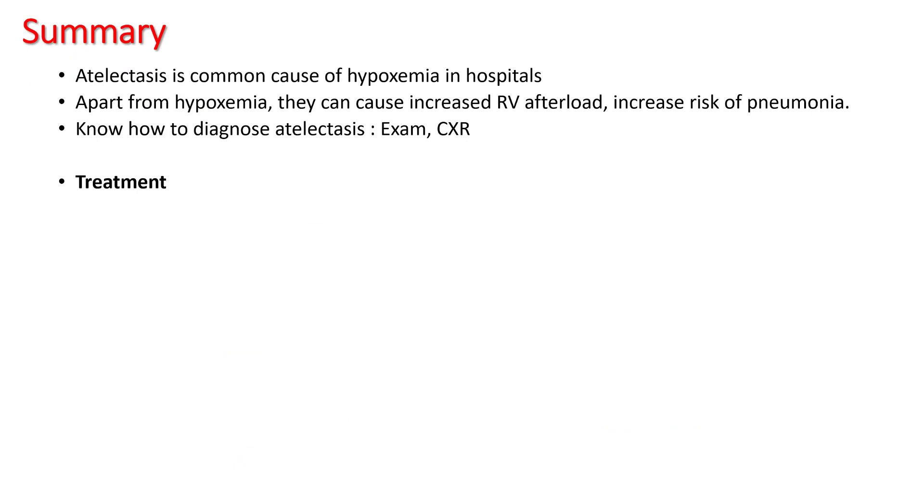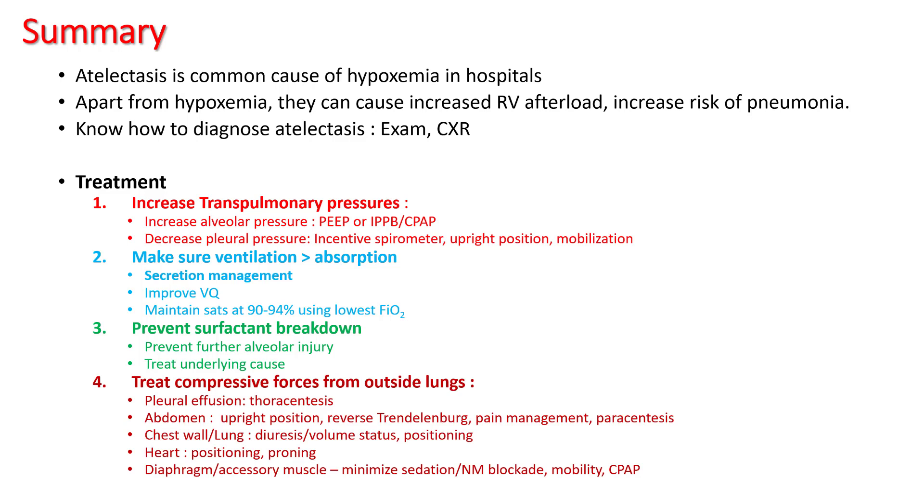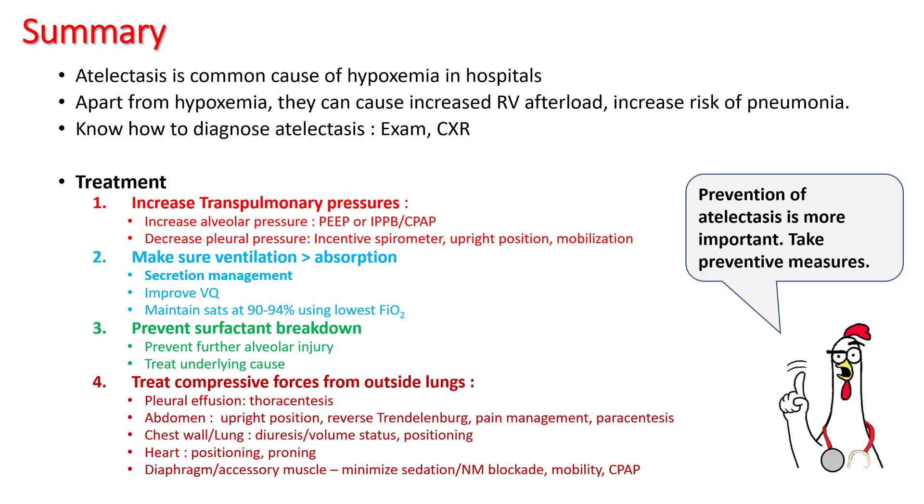In summary, atelectasis is a very common cause of hypoxemia in hospitals. Apart from hypoxemia, it can result in increased RV afterload and increased risk of pneumonia. Know the exam findings and use chest X-ray to diagnose this. Treatment includes increasing transpulmonary pressures, making sure ventilation is more than absorption, preventing surfactant breakdown by using lung protective ventilation, and treating compressive forces from outside the lungs. Since opening alveoli requires a lot of pressure, maintaining an open alveolus is much easier — so prevention of atelectasis is more important. Take preventive measures. Thank you.